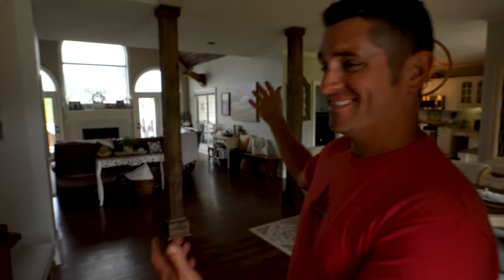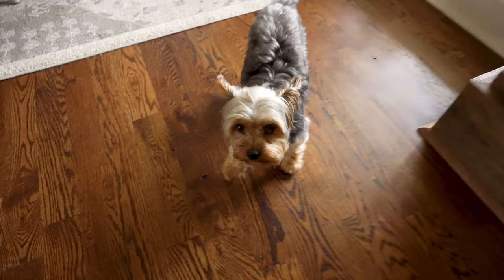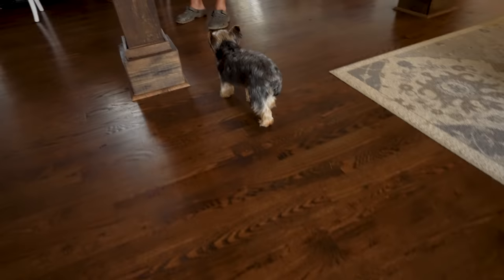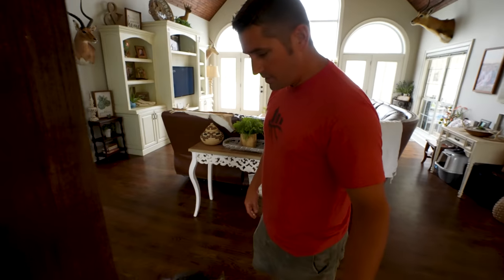What's up brother, welcome to my trophy room! And here we have Prim — say hello, Prim. Who is that? That's Uncle Lee.